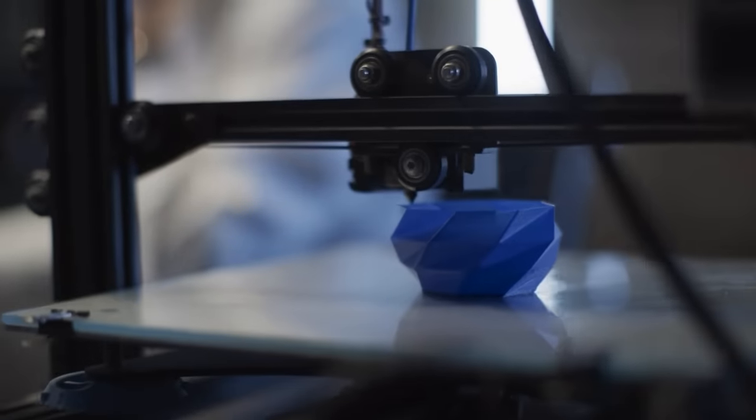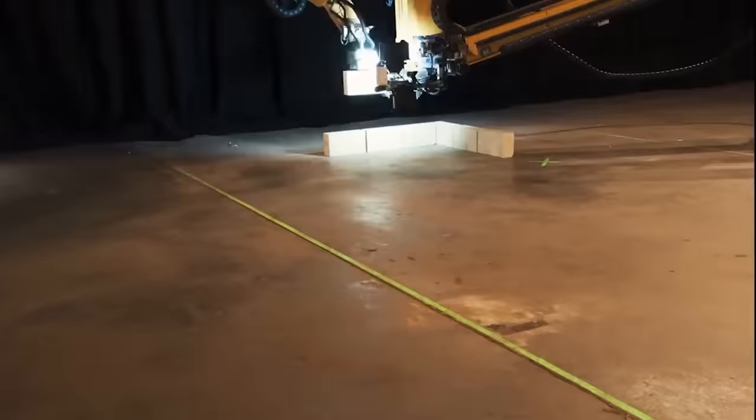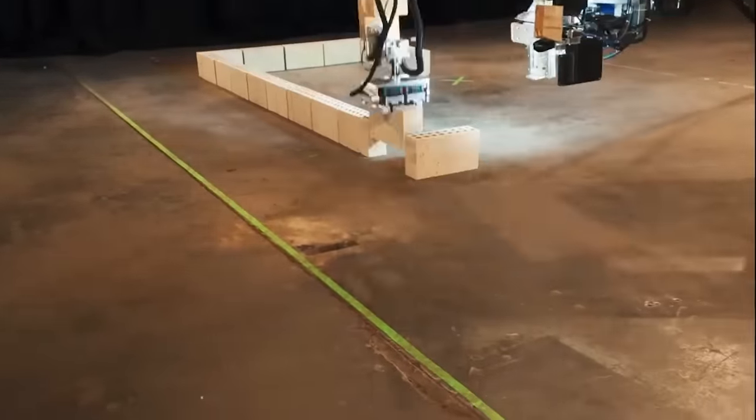Nowadays, there's practically nothing you can't create using a 3D printer — except for high-end jewelry. Surprisingly, even the construction of an entire house can be completed in just a single day.